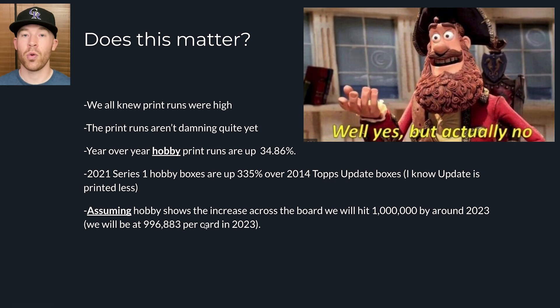Does this matter? Yes and no — we all knew print runs were higher, it's just calculating them that's a little scary. The print runs aren't damning quite yet and aren't going to kill the hobby right now, but the trend is there. Make sure you're buying smart. Back in 2011 with Mike Trout there were about 50,000 cards made — nowadays we're looking at half a million to a million. Buy gold parallels out of 2021, buy other parallels, buy things you're confident will retain value. Scarcity does not equal value — you need demand too. A gold out of 2021 is good; a black out of 71 for Wander Franco next year will be really good. Just buy smart.